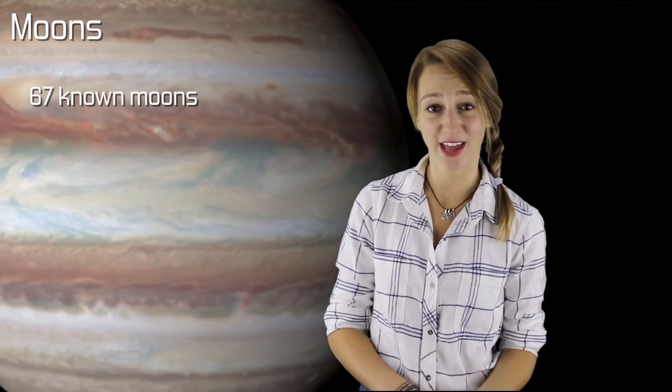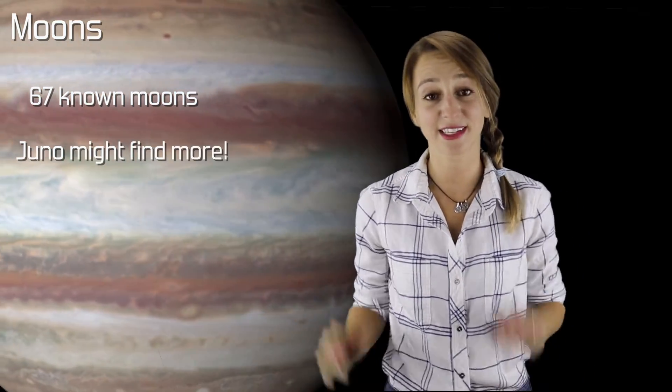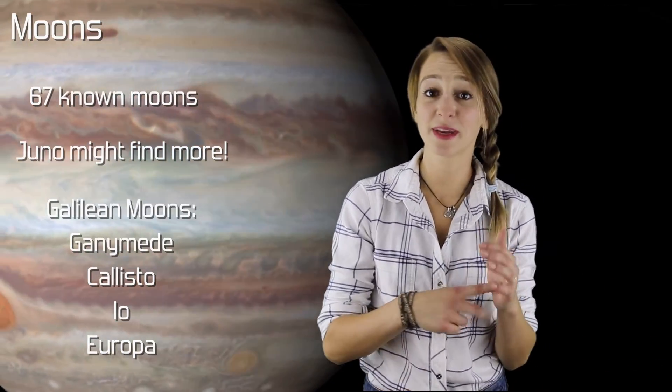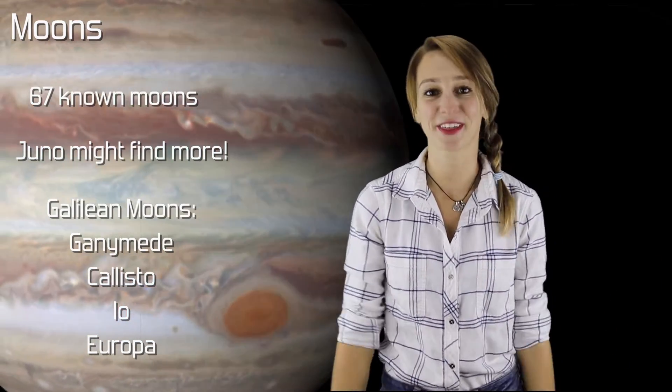Until the year 2000, there were only 17 known moons of Jupiter, but today there are 67. The most recent were discovered in 2010 and 2011. It's possible that NASA's Juno spacecraft is going to discover more moons of Jupiter, just like NASA's Cassini spacecraft discovered many moons of Saturn. Jupiter has four of the largest moons in the solar system — Ganymede, Callisto, Io, and Europa — or, collectively, the Galilean moons.